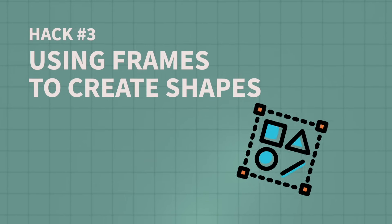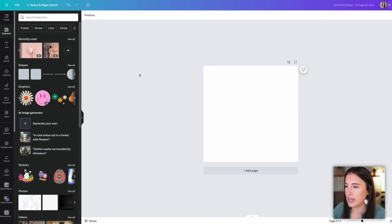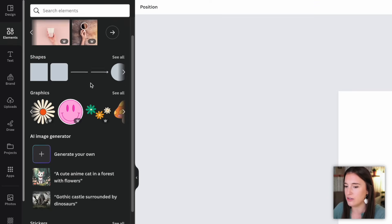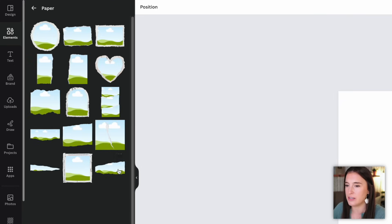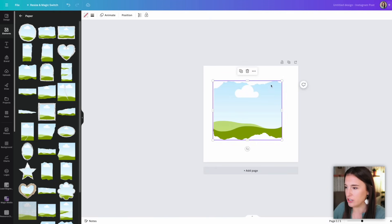Our third hack is using frames to create shapes. You may already know that Canva has an awesome elements section filled with graphic assets, but sometimes you just can't find exactly what you're looking for. Frames can be an awesome solution. Let's say I want a linen texture in the shape of a torn paper. I looked in the elements section and couldn't find what I need, so I'll go to the frames section under elements, where there are lots of different frame shapes. I find one that looks like torn paper with rough edges. With Canva frames, you can drag and drop an image in and it fills the frame in the shape of the frame.